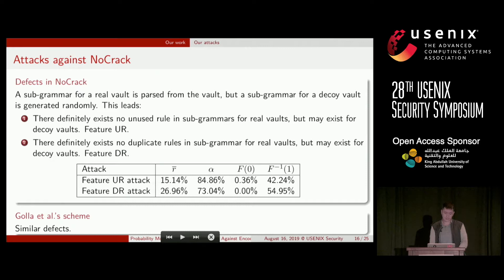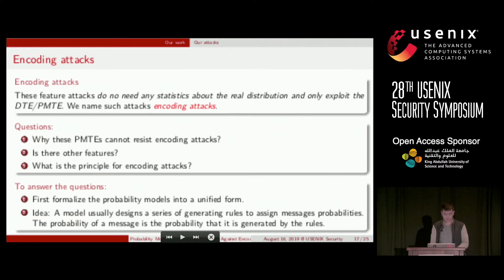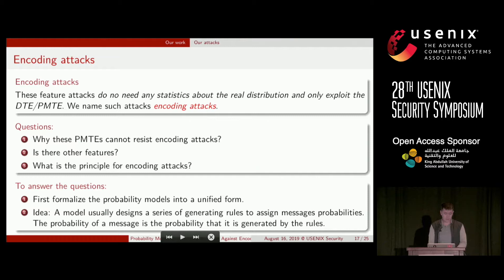These feature-based attacks do not need any statistics about the real distribution and only exploit the DTE/PMT — we name such attacks encoding attacks. The distribution difference attack seems obvious, but encoding attacks are more subtle. Why can't these password vaults resist encoding attacks? Are there other features? What is the underlying principle?